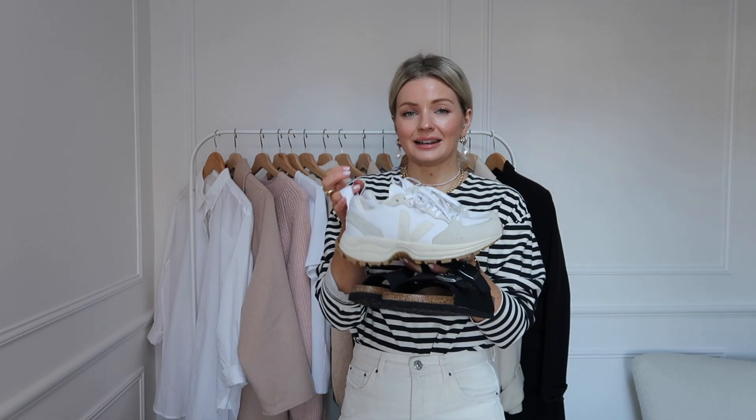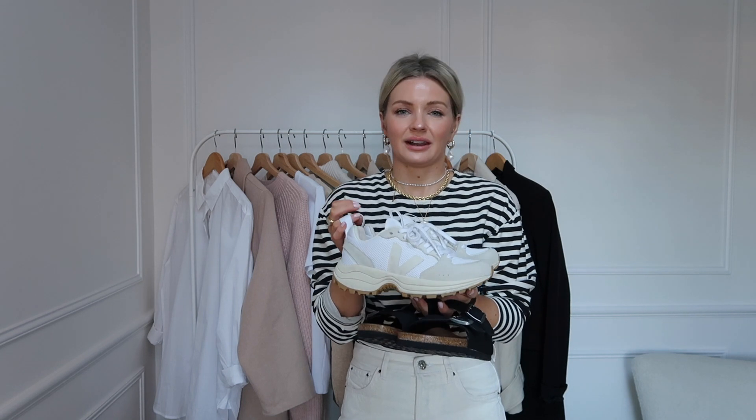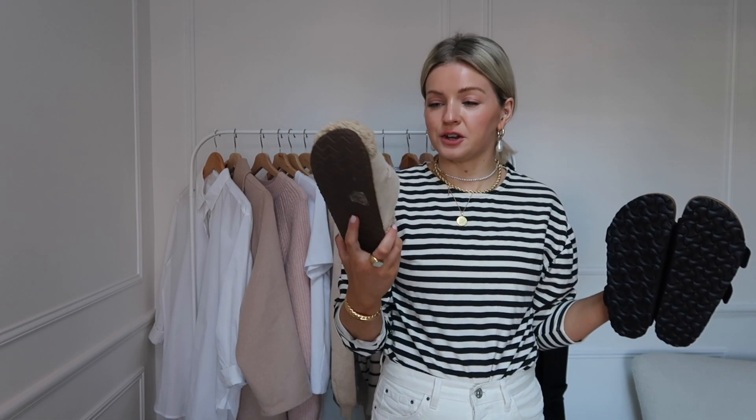Moving on to a few accessories — I have two pairs of shoes for your staple wardrobe. First is a clean, nice white pair of trainers; I've got these Veja run trainers which I absolutely love — I want to keep them really clean because clean white trainers look so good. Then I have a new purchase: black Birkenstocks in the Arizona style. I've been loving that sandal style so much and I've never actually owned a proper pair before. They're so lightweight and I can already picture them with so many of the outfits I've shown today.